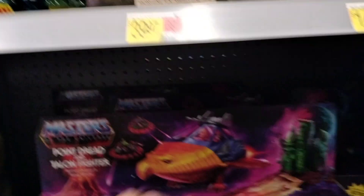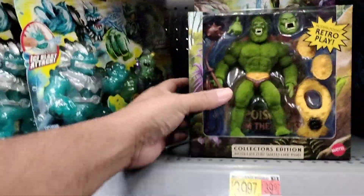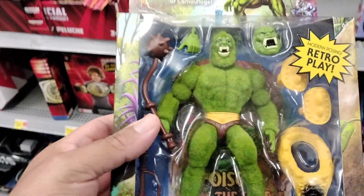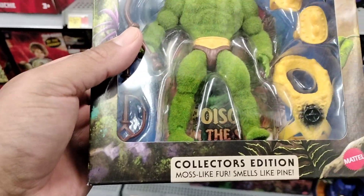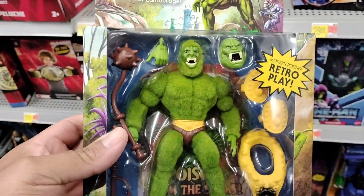We found it, yo! We found it. Let's go. This is the one we're looking for. Can't believe people are just hiding stuff, dude. But yeah, we found them. This is the one we're looking for.